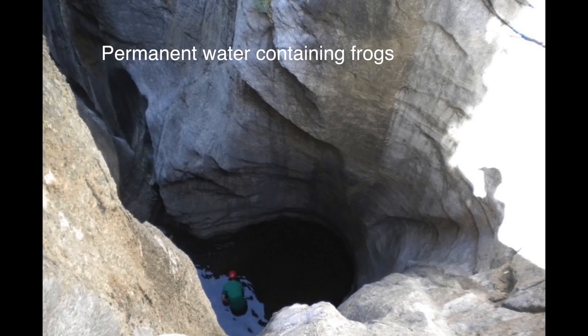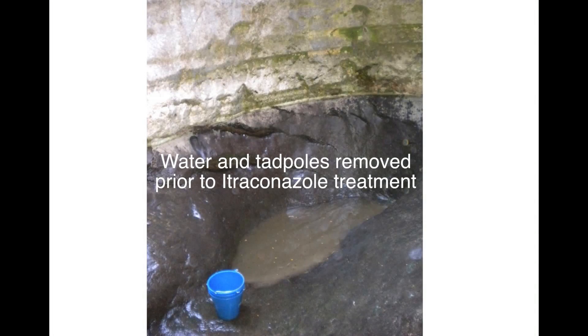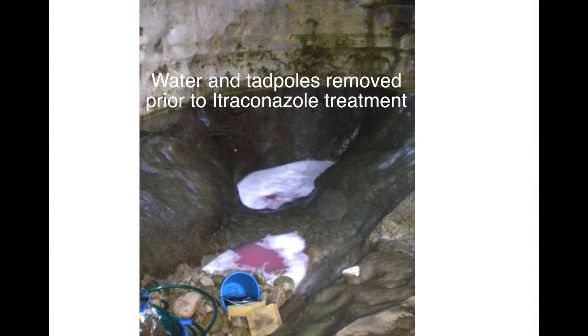In association with this, we also used some chemical disinfection in the environment, where we washed rocks with a compound called virkon, which cleared any residual stages of the fungus that were clinging to the rocks.